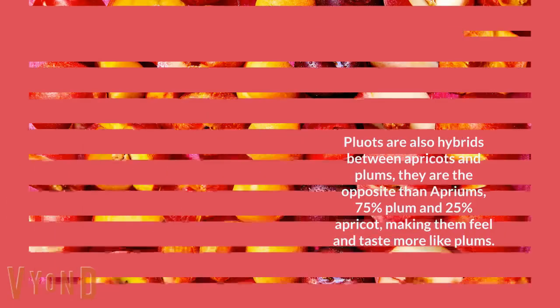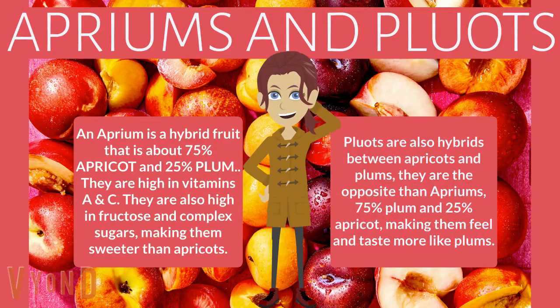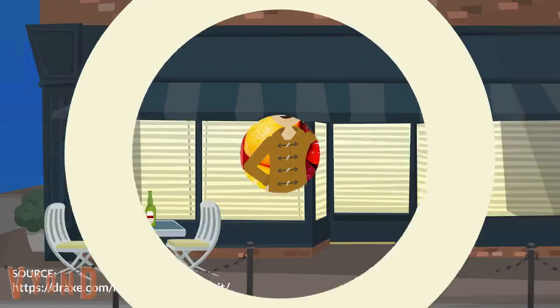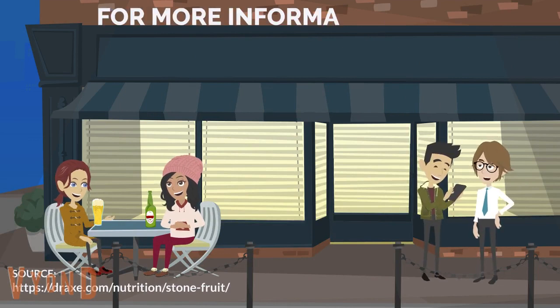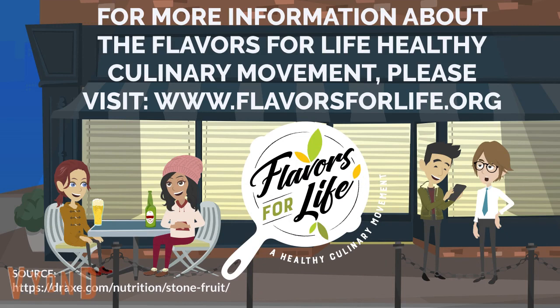Apriums and pluots. An aprium is a hybrid fruit that is about 75% apricot and 25% plum. They are high in vitamins A and C and also high in fructose and complex sugars, making them sweeter than apricots. Pluots are also hybrids between apricots and plums, but opposite to apriums — 25% apricot and 75% plum — making them feel and taste more like plums. For more information about the Flavors for Life Healthy Culinary Movement, please visit www.flavorsforlife.org.